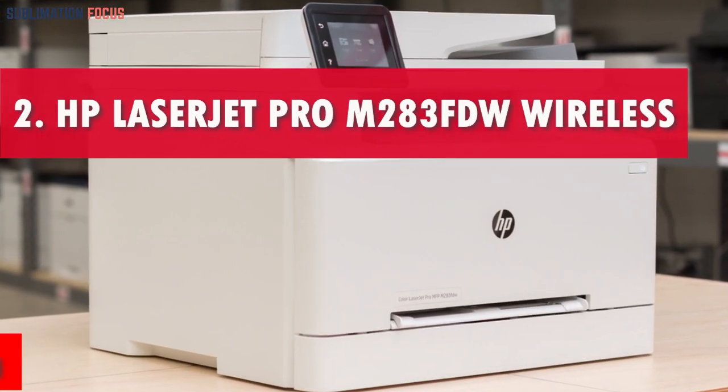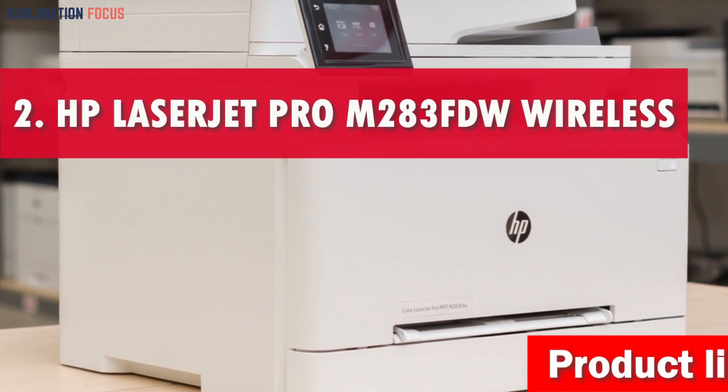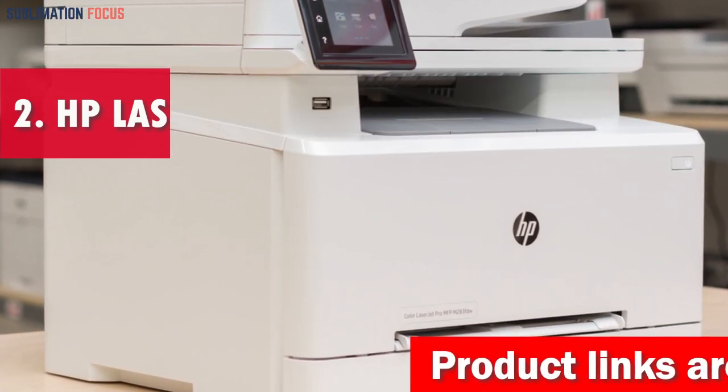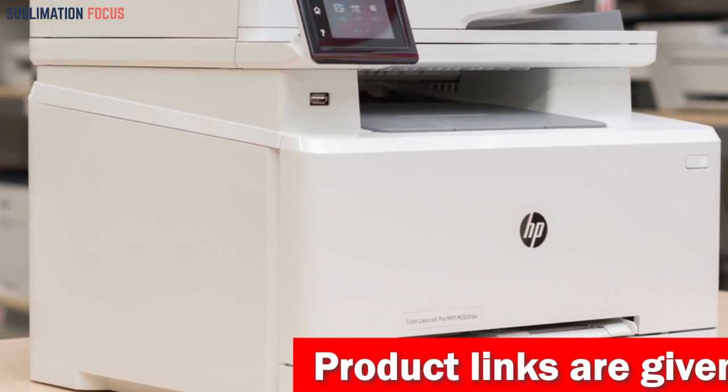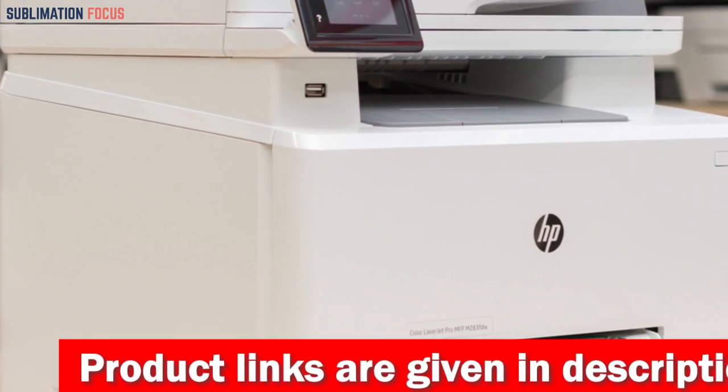Number 2 is the HP LaserJet Pro M283 FDW Wireless Laser Printer. The HP Color LaserJet Pro M283 FDW Wireless Laser Printer is an excellent option for photographers and creatives seeking high-quality prints.